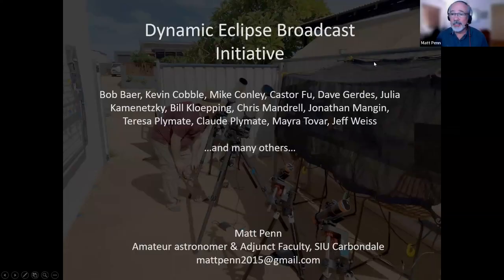I'd like to talk about our project for the 2024 eclipse called the Dynamic Eclipse Broadcast Initiative. I see that I've left Dan's name off of the list — I'm so sorry. For about two years now, a group of us have been working towards getting a program together for the 2024 eclipse. I'm not quite retired yet; I work as an engineer at Raytheon Technologies here in Tucson. So I've got a day job, but by night I'm an amateur astronomer. I also do have an adjunct faculty position at SIU Carbondale. My email is here — if you have any questions, please send me a note.